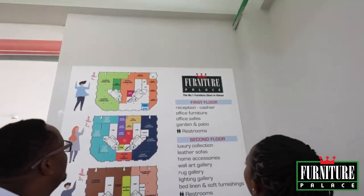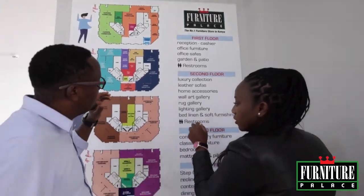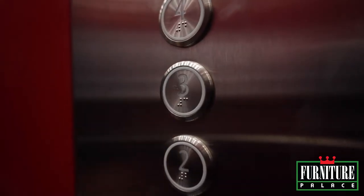Let's not forget that newness attracts shoppers — it is key to have something new every so often. Make your customer's journey convenient by creating a floor plan that is convenient, but not so efficient that shoppers miss all you have to offer.